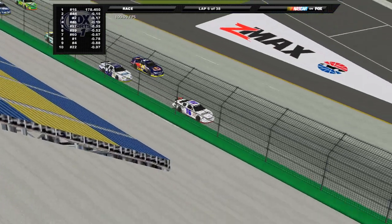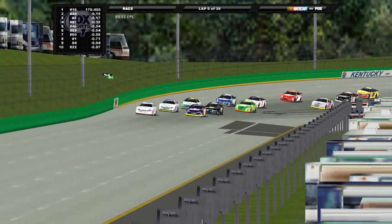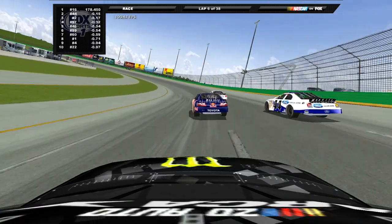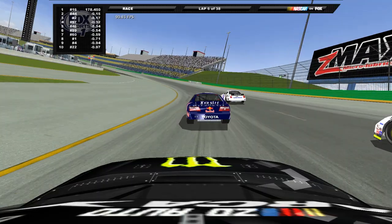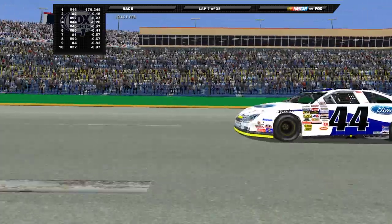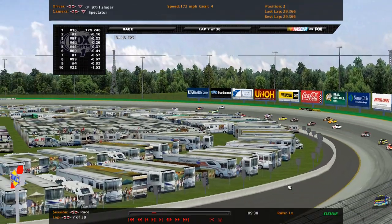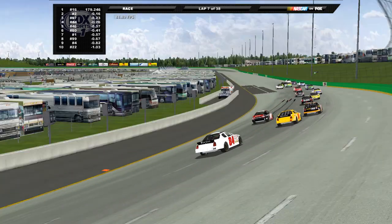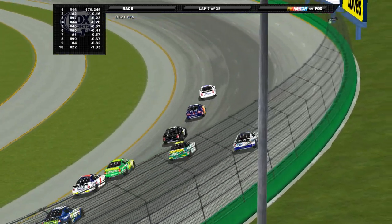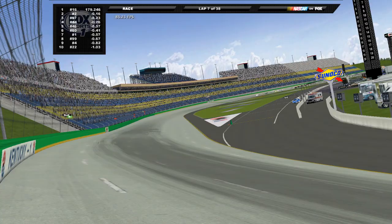After a couple of laps, Speed is in the mix now — he dives under the 44 of Kimmel. Kimmel gets a great run on exit with Ian Slager in the 97. Slager tries his hand at taking a spot as they head down the backstretch. Kimmel falls back, goes way up the racetrack — nobody's gone that high yet — and he's going to pay the price for it.